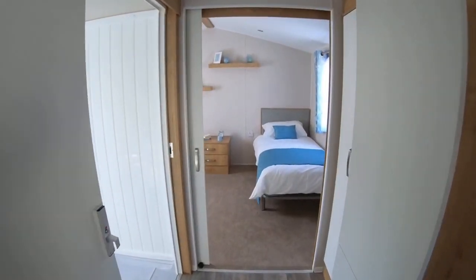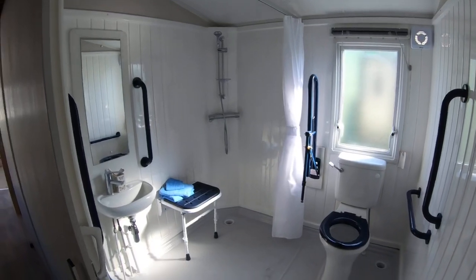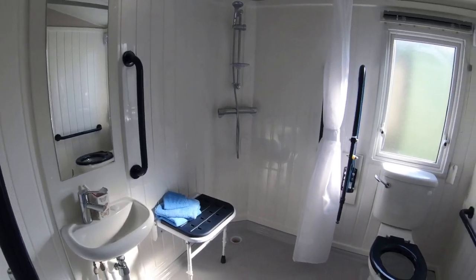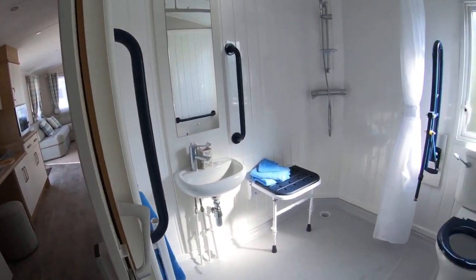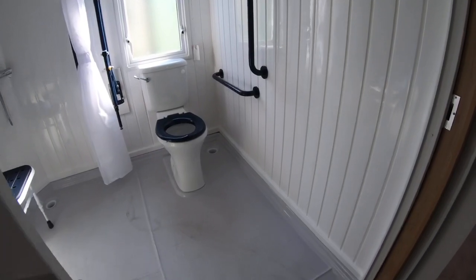Moving through, what's very good with this unit is it has a full wet room, with a folding seat and all the support bars that you need, with a shower and a lowered sink. So fantastic as an accessible unit.